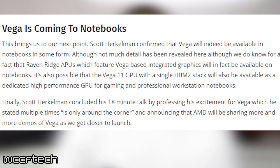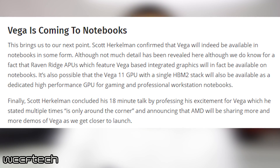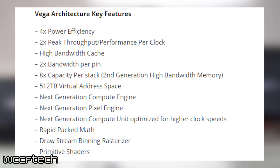It was also confirmed that there will be some type of mobile Vega GPU. There weren't too many specifics given out, but we do know that Raven Ridge APUs will feature Vega-based graphics and will be available on notebooks. It's also possible that the Vega 11 GPU will have a single stack of HBM2 memory that will be available in mobile GPU form as well. We'll continue to have details as more comes out as we move forward toward this launch.